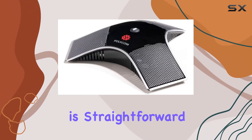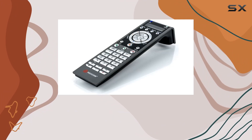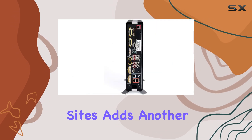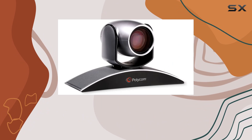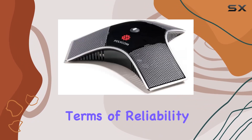Setting up the system is straightforward, with intuitive controls on the included remote, making it easy to manage calls and adjust settings on the fly. Compatibility with multiple sites adds another layer of functionality, enabling seamless communication between different locations without compromising on quality.